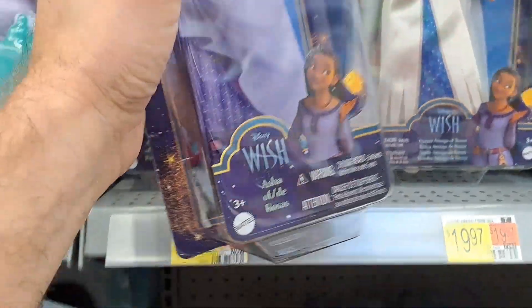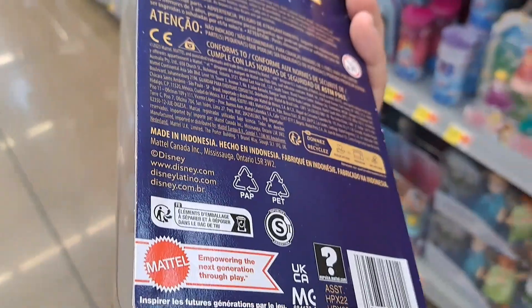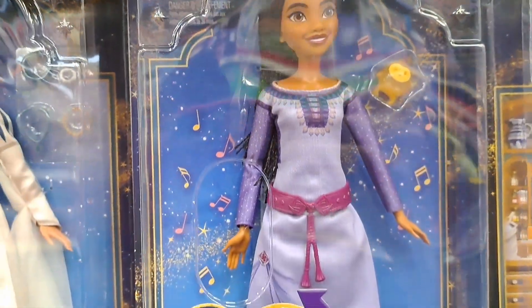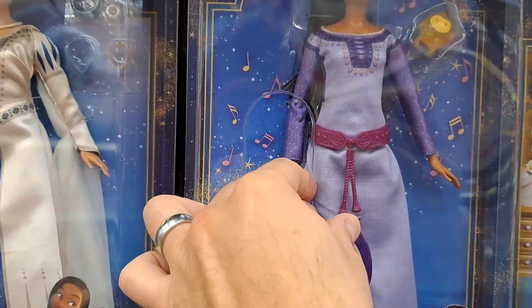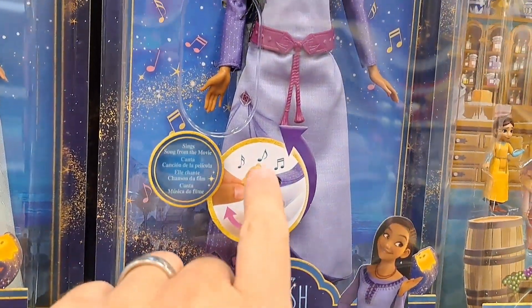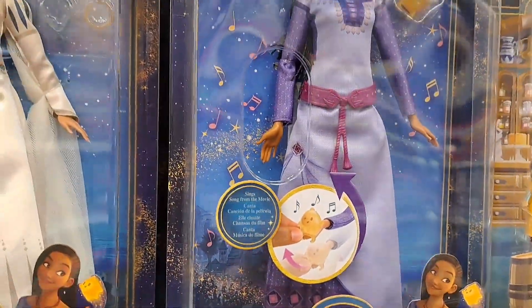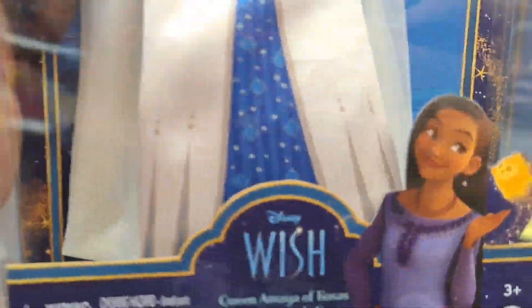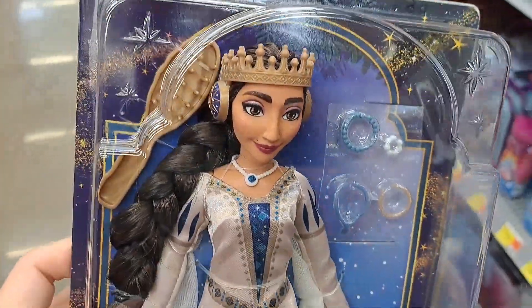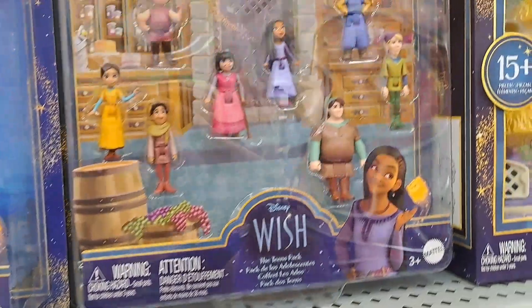We got some of the bigger dolls up here — here's an Asha doll, pretty cool. We've got another Asha doll here that sings. The try-me button — it says you put the star in her hand and she sings, so pretty cool looking doll. We also got the Queen Amaya of Rosas doll here, super awesome. Got some jewelry, a brush — pretty cool.